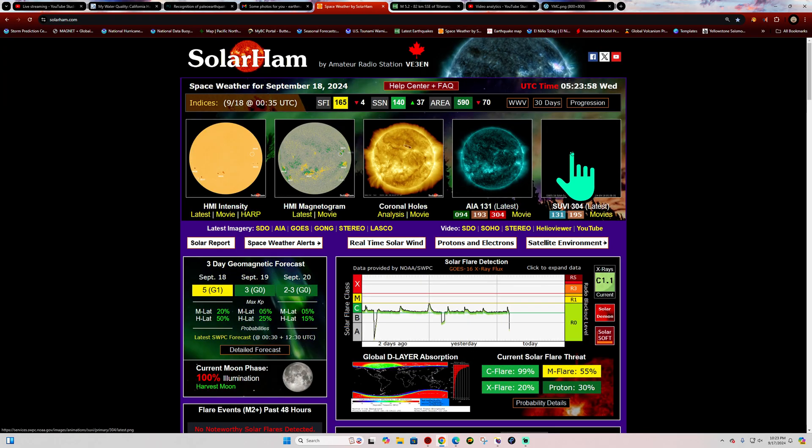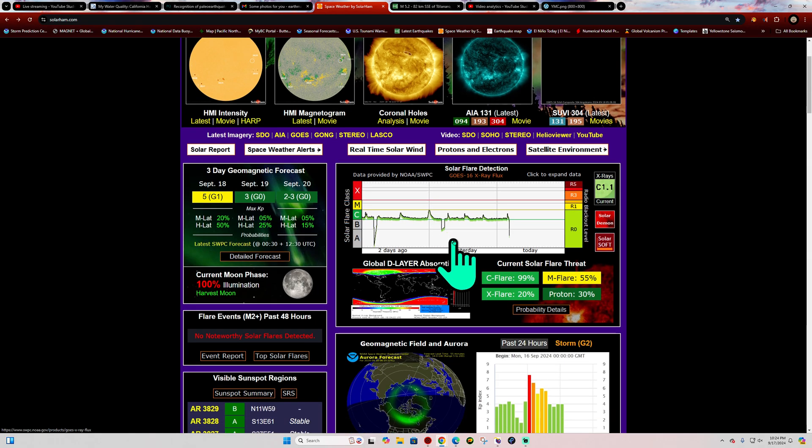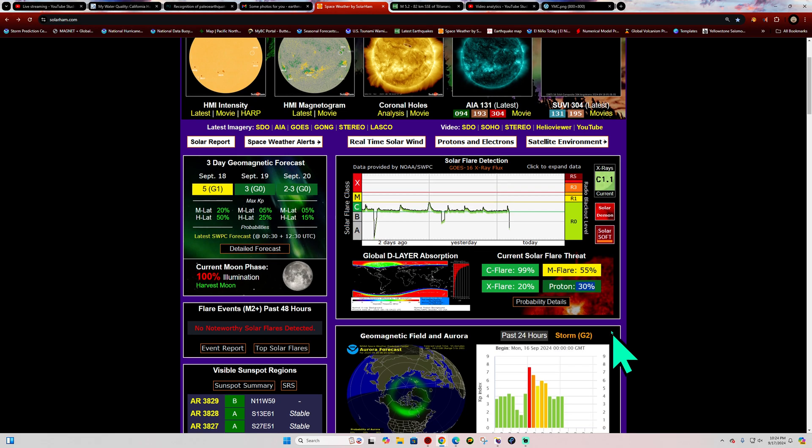Getting a little bit of data blackout right now from the sun — that's why we get this blackout every 24 hours. Data-wise, still getting bombarded with protons mainly affecting the polar regions north and south. Flare threat remains at about 99% chance for a C flare, M flare at 55%, and X flare around 20% chance. The proton event is continuing with elevated 30% possibilities.